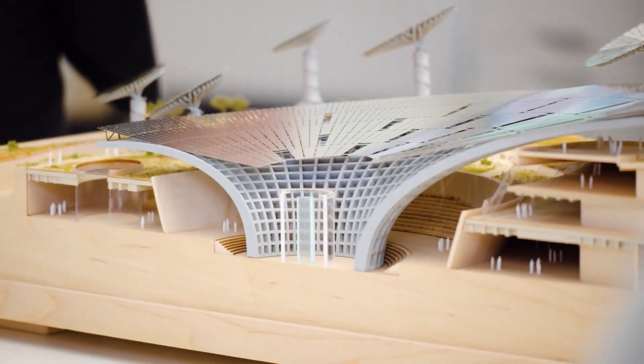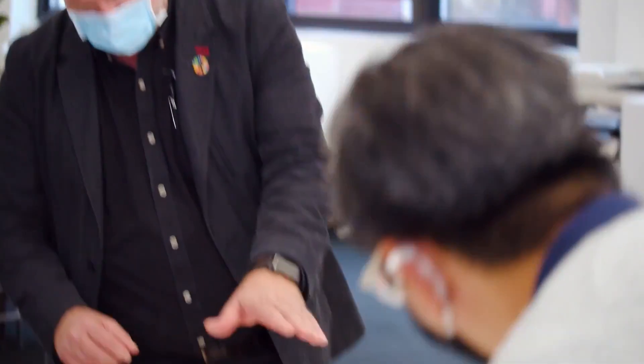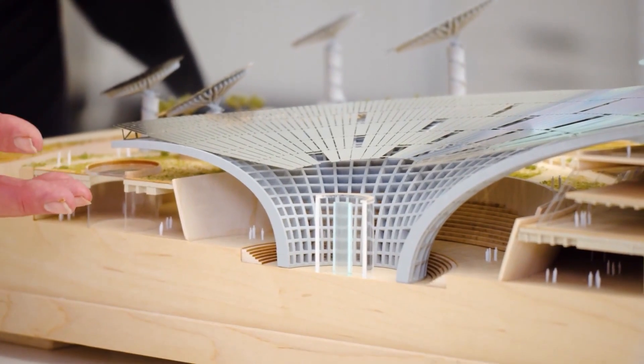This is the original concept model. All of the exhibition space is actually sunk below the ground, and then we take the landscape up over the rest of the building. What that means is that all of the interior of the building is very heavily insulated, so from the beginning we've reduced the problem of cooling to a minimum.